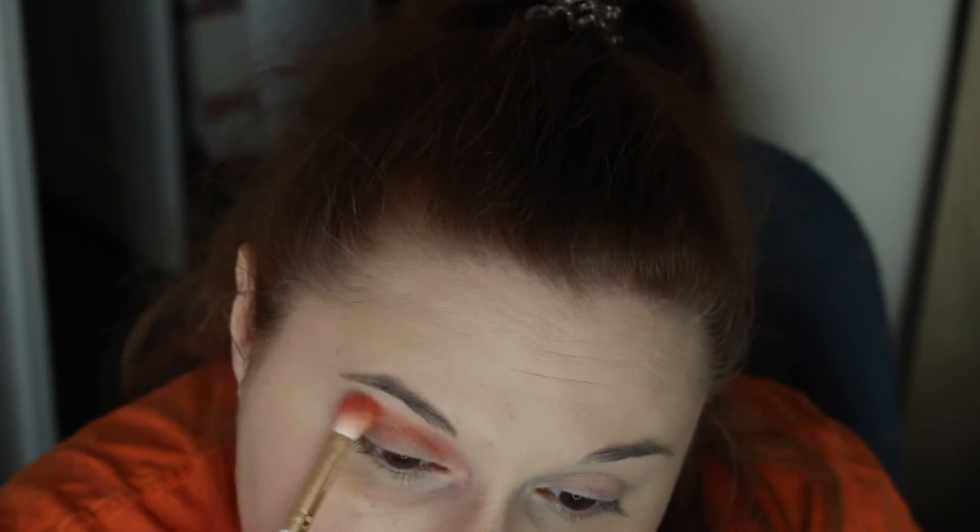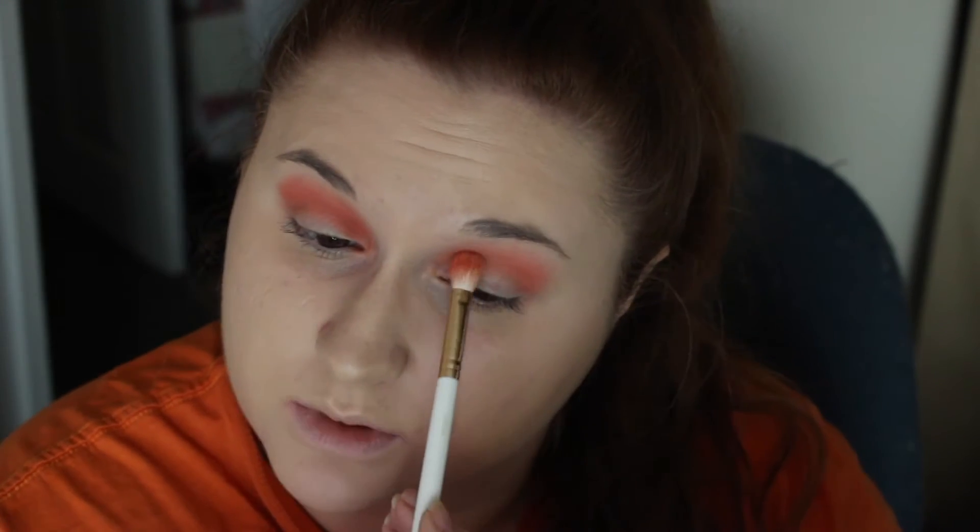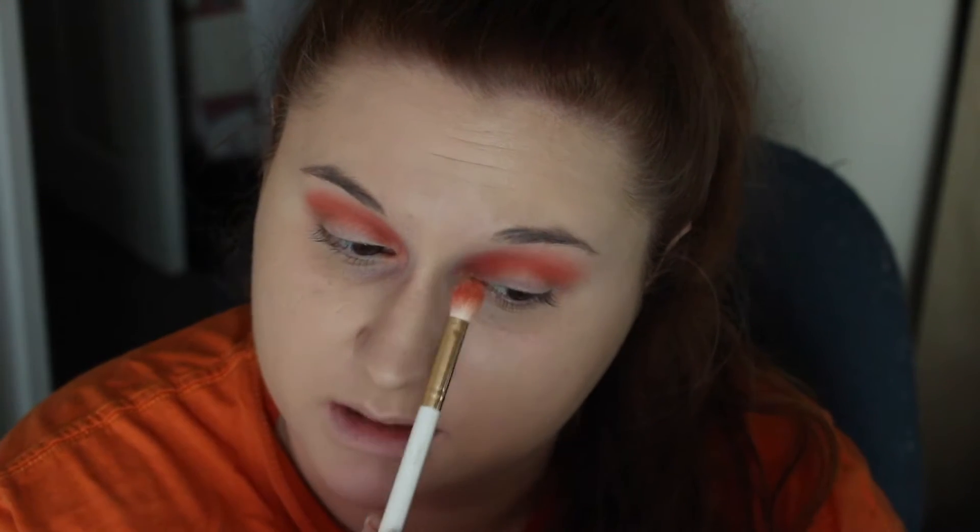We're just going to go ahead and go in — I've already primed and everything. First, I'm going to go in with Hippie, which is the orange, and put that in my crease. The shadow is definitely nice. What I've noticed with a lot of them is that they're not as pigmented when you put them on the eyes as they are in the palette.